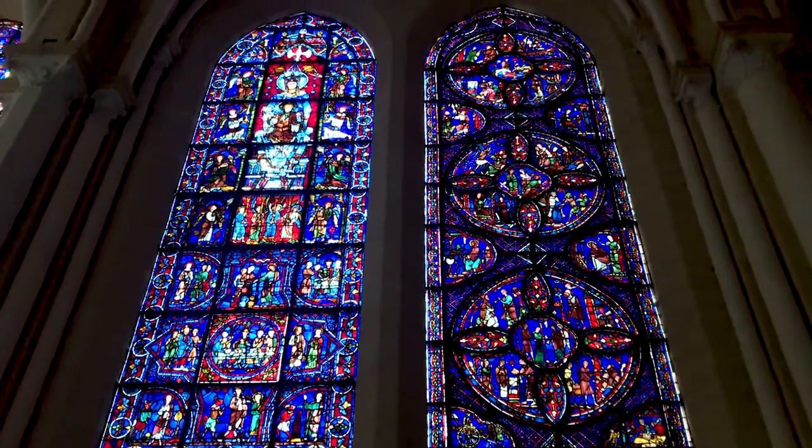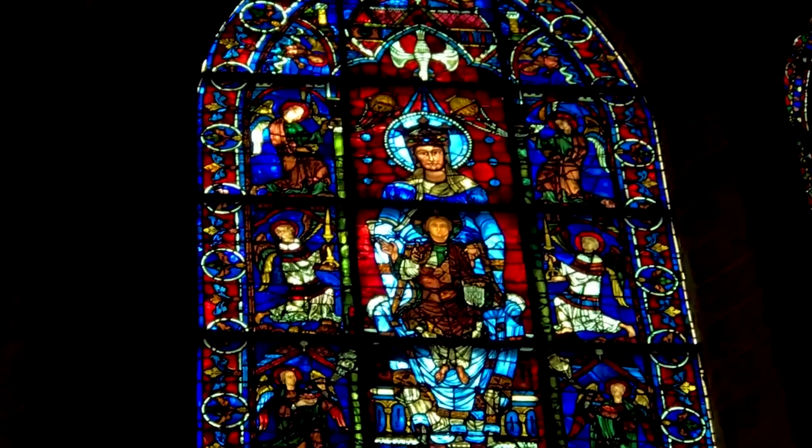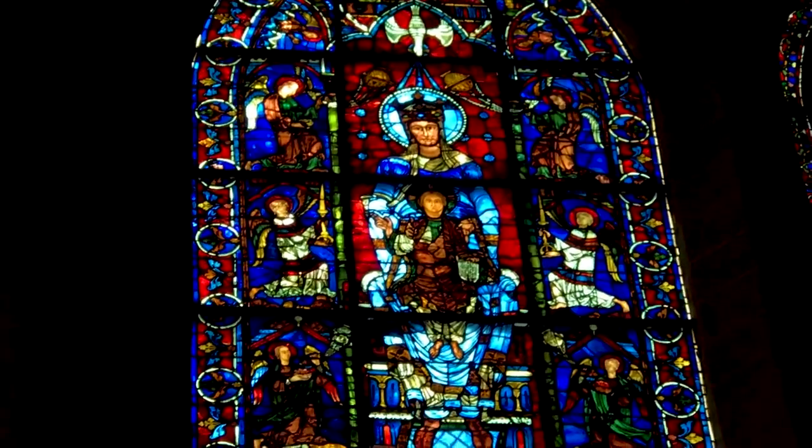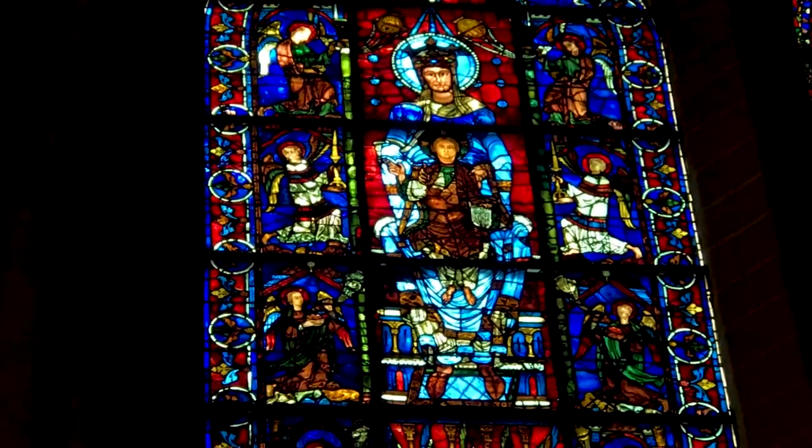The cathedral is famous for its stained glass, and in total there are around 12,000 different scenes done in stained glass from the Bible, both the New and Old Testament. Behind me is one of the most famous, known as Notre Dame de la Belle Verrière, and it dates from the 12th century. It's actually older than the cathedral it's installed in, because it comes from the previous building that was on the site. It's famous for its beautiful use of blue stained glass with a really pale colour, which is very unusual.